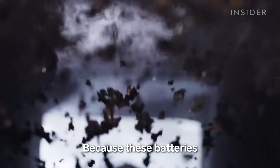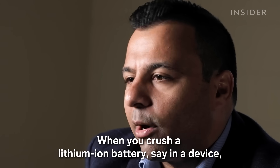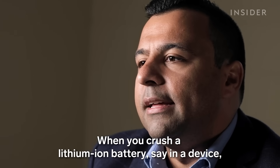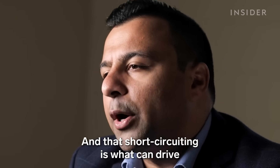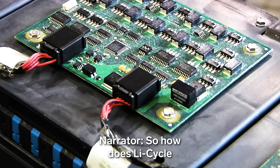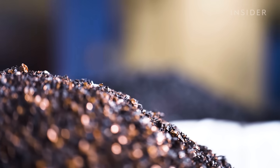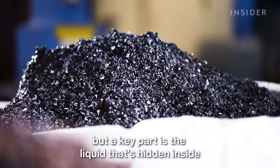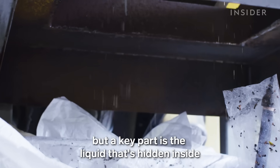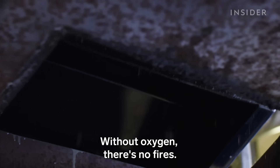Because these batteries can catch on fire under pressure, you can't just throw them into any old shredder. When you crush a lithium-ion battery in a standard device, it short-circuits. And that short-circuiting is what can drive a thermal event — a.k.a. fire. So how does Li-Cycle shred the batteries without blowing them up? The founders keep some of the details secret, but a key part is the liquid hidden inside the shredding system. There's no oxygen there. Without oxygen, there's no fire.